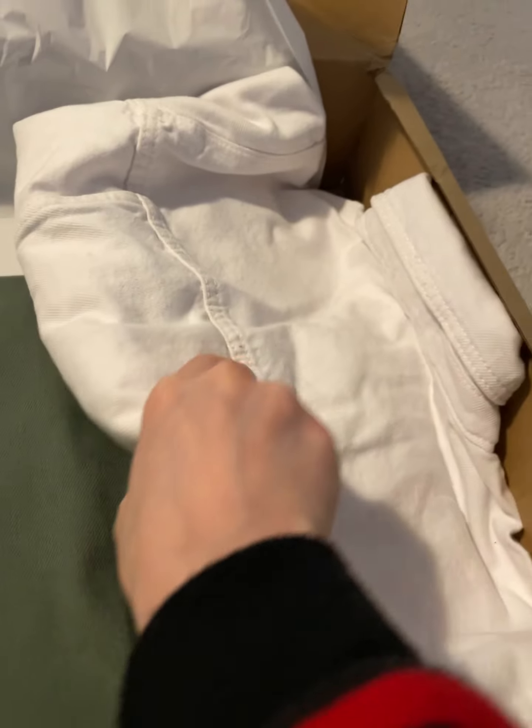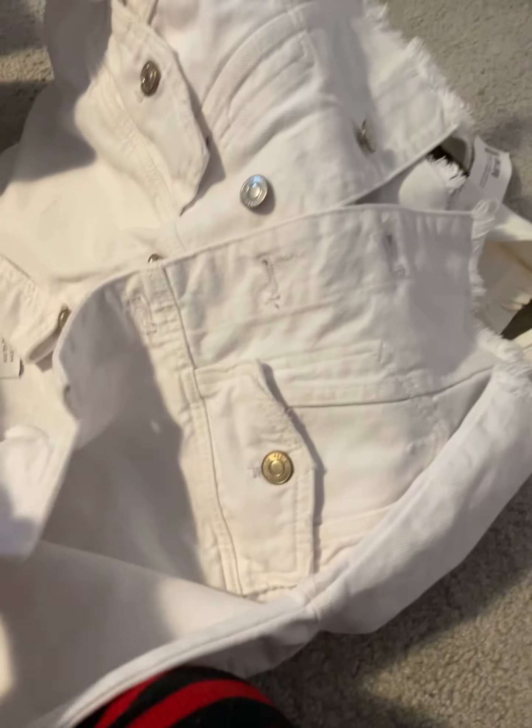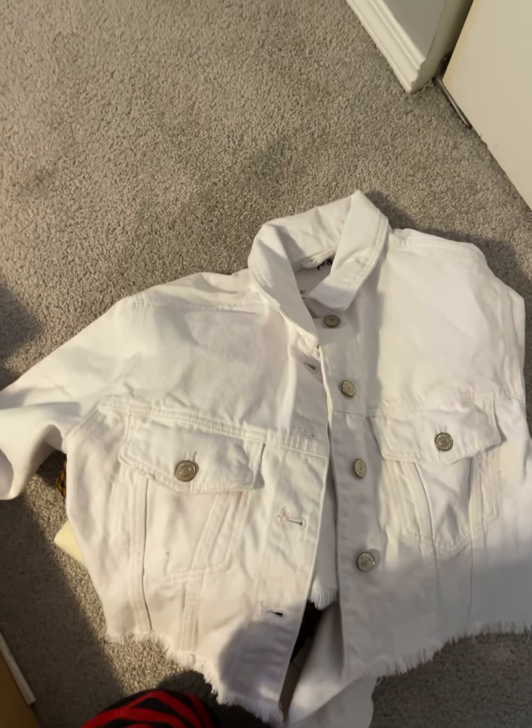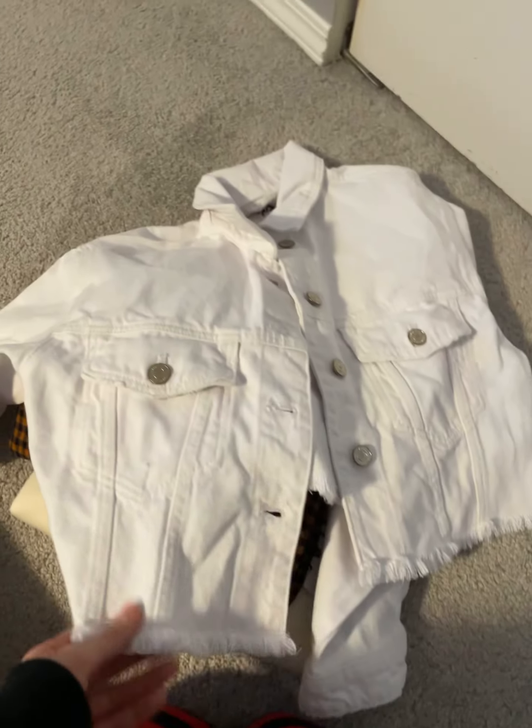Okay, and then there's this white jean jacket — a cropped white jean jacket. It's really nice, I really like it. It's cropped, look at that, it's really cute!